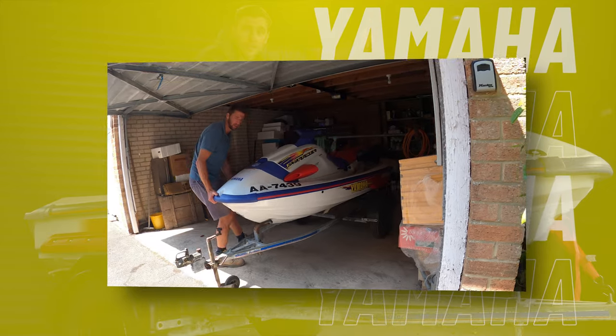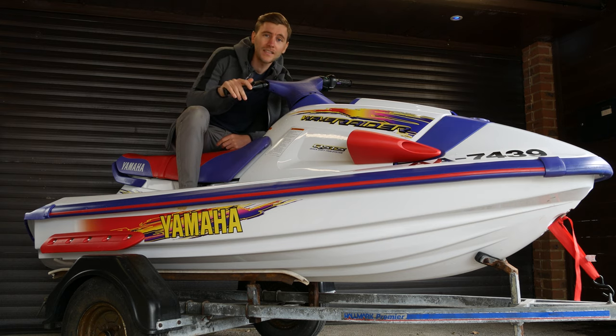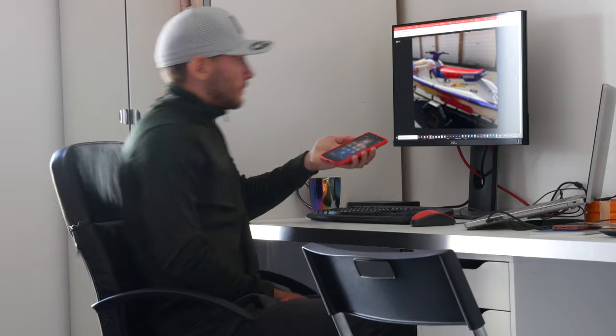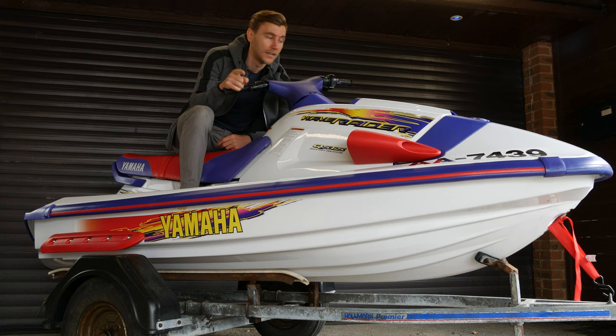I've been after one of these for ages, so I went all the way down to Poole again. I found it on Facebook Marketplace, rang the guy the next day — actually pestered him quite a lot because he had about four people interested. I said I'll give you a deposit, I'm serious about this ski. I went all the way down, purchased the ski, and it was here 24 hours later.